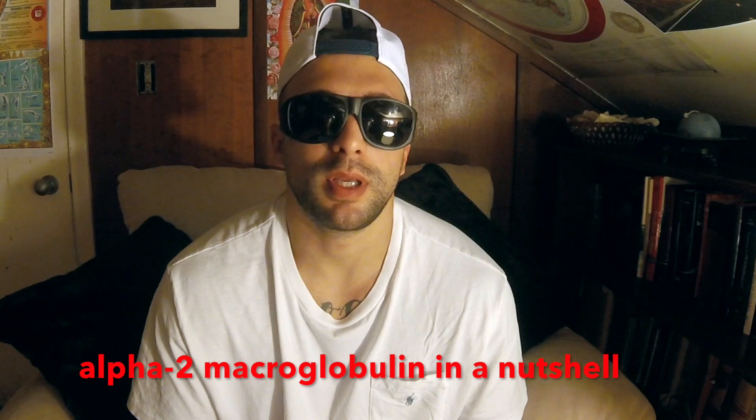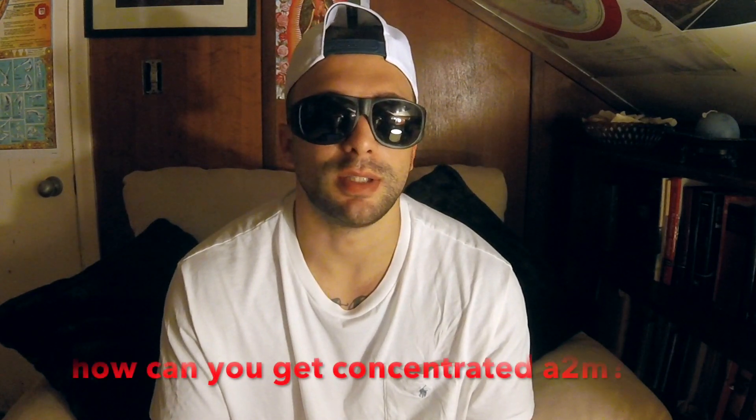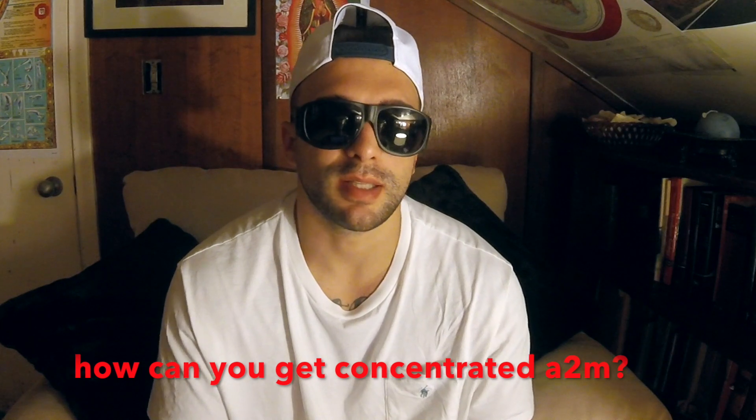These days there are procedures that people can get done that concentrate their own A2M, and they can site-inject — so they can inject right into an injured or damaged joint. Concentrated A2M injections have been working wonders on people's damaged joints, degenerative discs, and damaged soft tissues. Many pain centers and pain rehabilitation centers are using A2M concentrators — although I should say there aren't actually that many in our country, but they do exist.